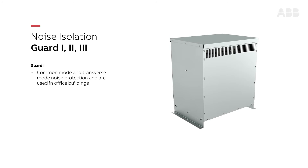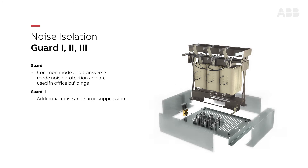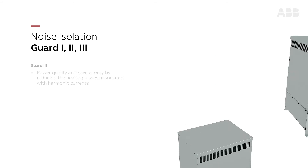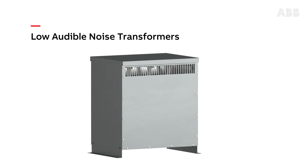Guard 2, an ABB exclusive, is similar to Guard 1 but provides even more noise protection and adds surge suppression. Both units are typically used in data centers and critical care facilities. Harmonic mitigating transformers help improve power quality and save energy by reducing the heating losses associated with harmonic currents.